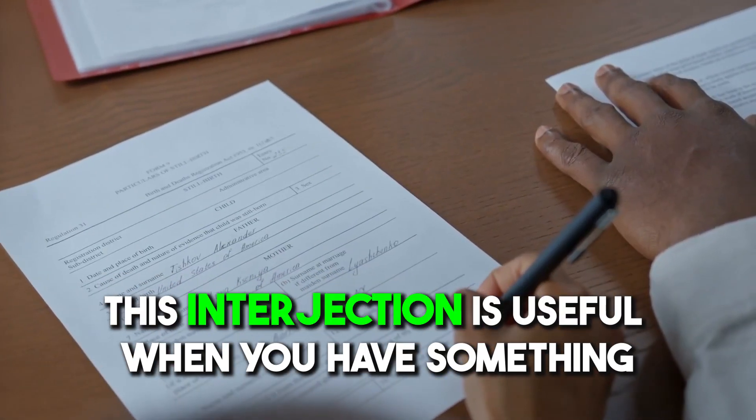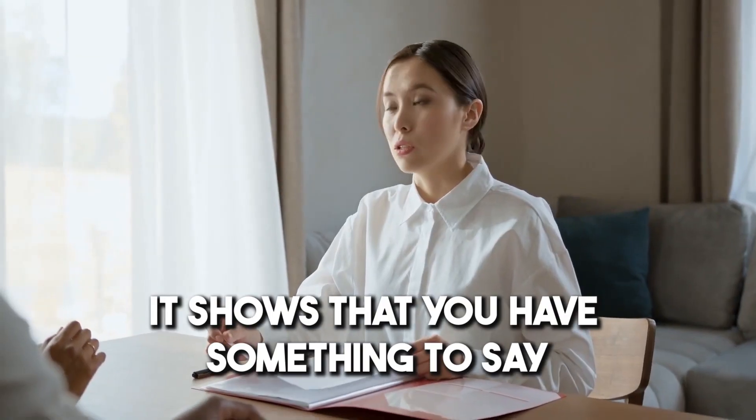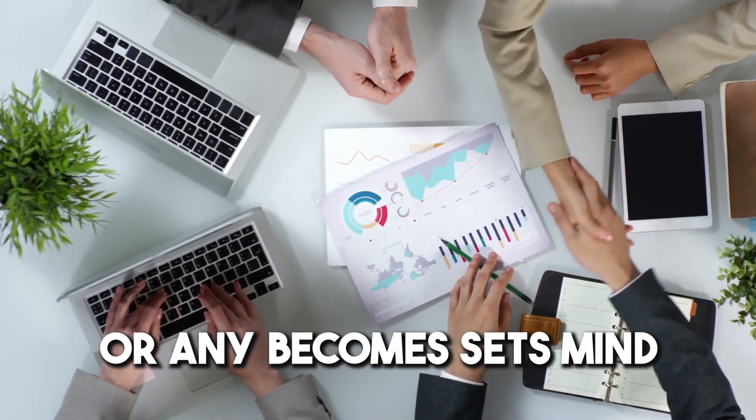Number two: 'Can I just say something?' This interjection is useful when you have something to contribute to the conversation. It shows you have something you'd like to say — maybe you'd like to share your thoughts, ideas, opinions, examples, or anything else that's on your mind.